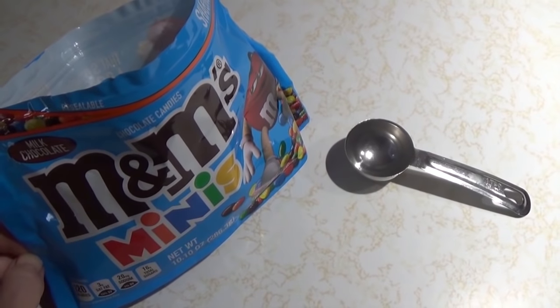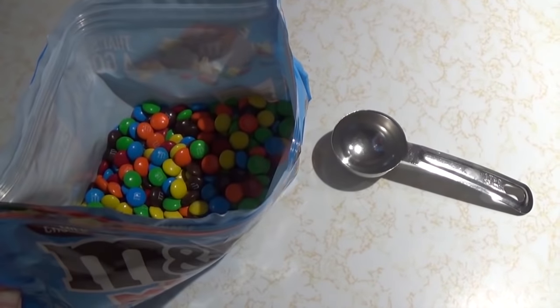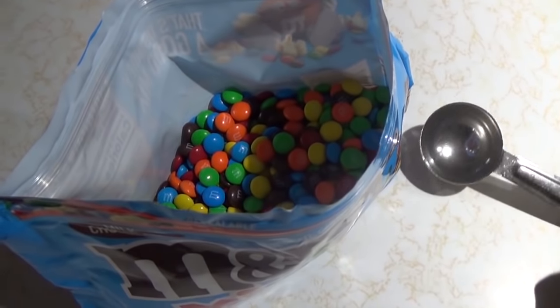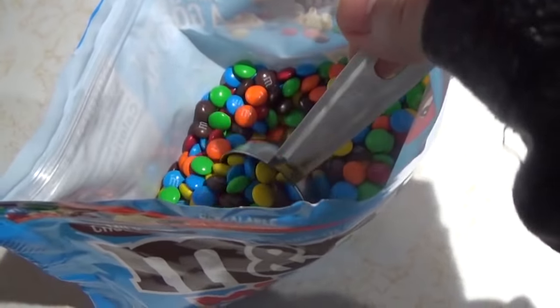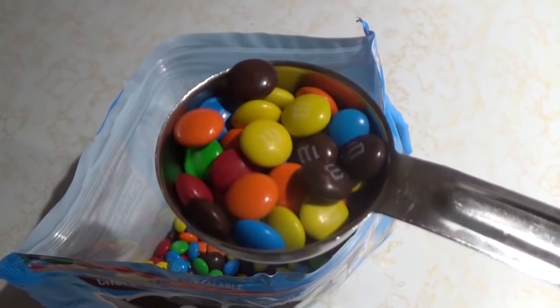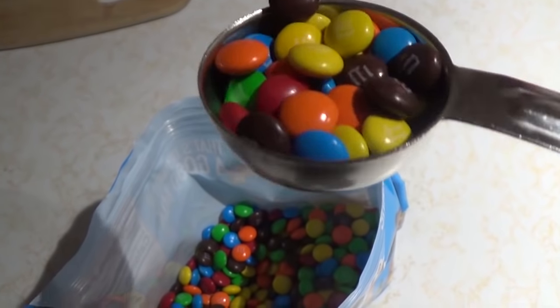For a day two after-lunch snack, it is time to break out the M&Ms. I'm having one tablespoon of mini M&Ms and I'm going to eat these right out of the measuring spoon.